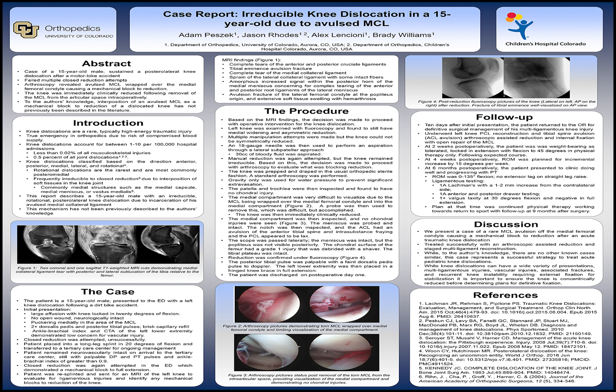It's typically due to interposition of soft tissues in the knee joint, most commonly at the medial aspect, such as the medial capsule, meniscus, or the vastus medialis.